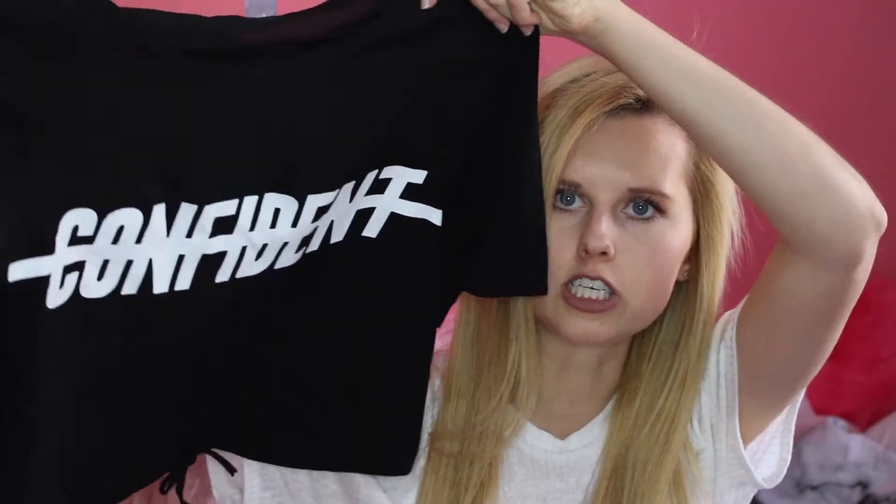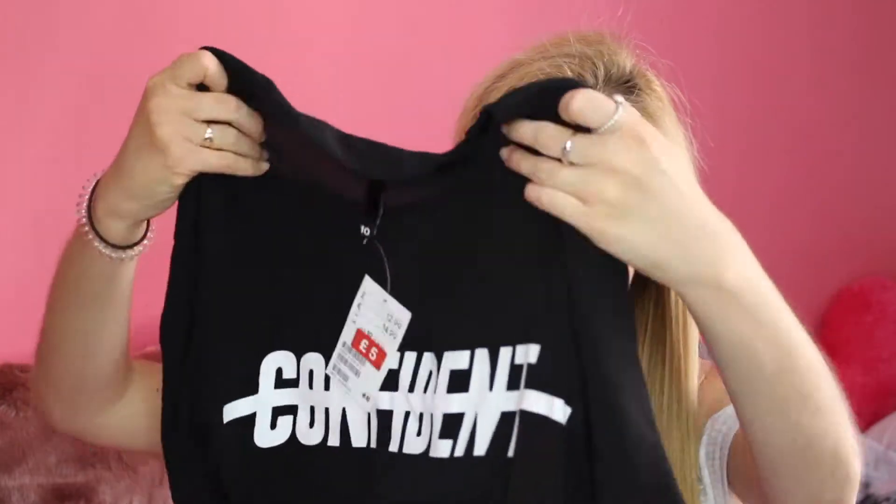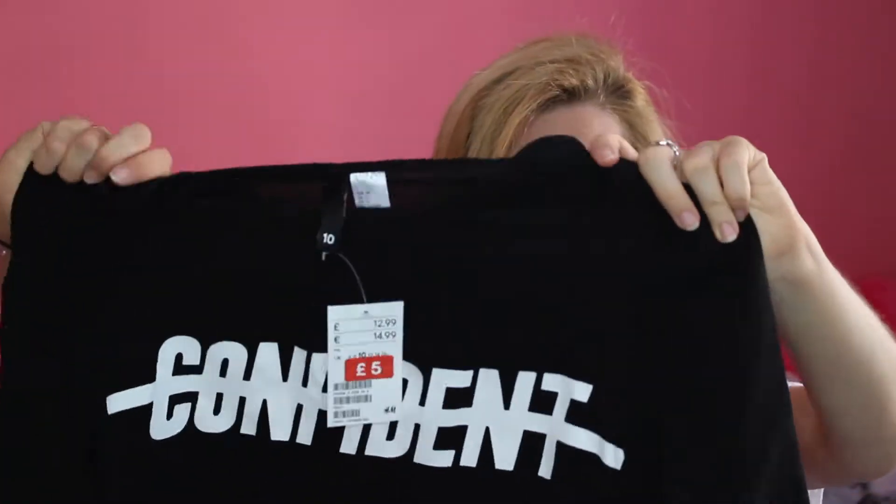Now into a couple of clothing items. The first is this t-shirt which has 'Confident' written on it and then crossed out — it's a cropped top in a sort of baseball style, but quite loose, which I really like. It's ideal for summer as it's nice and loose, and there's a little tie at the bottom which makes it different to other tops. It was also in the sale — I think it was only five pounds, down from thirteen, so that was a pretty good saving. This is from H&M.